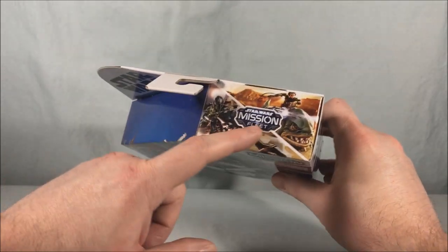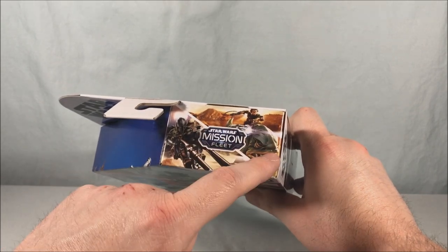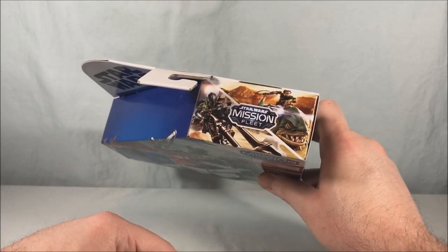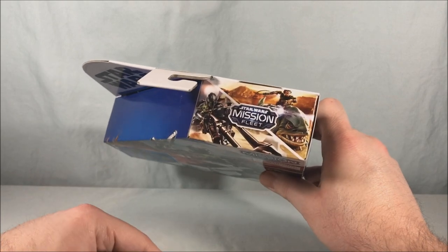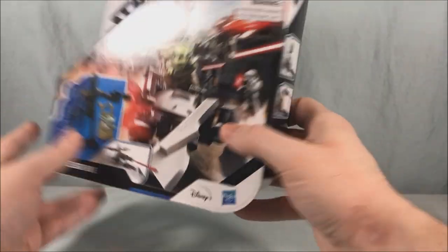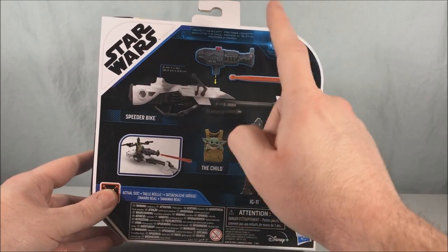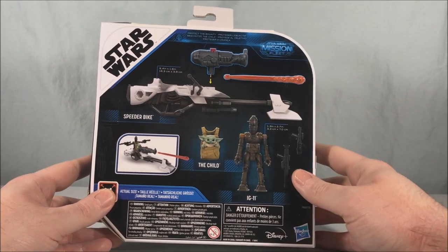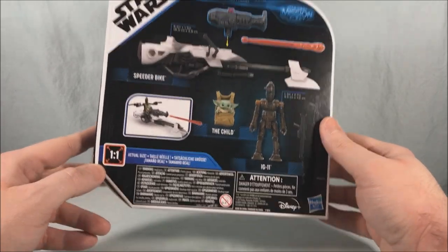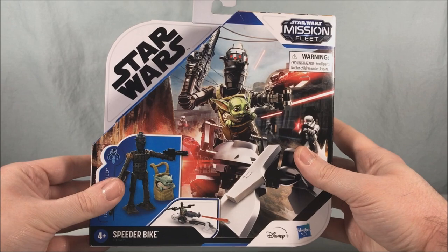Taking a look at the top of the box, they show you other sets in this size class and wave — you have the Ognot guy riding the Blurrg from that episode. And then it looks like we're getting the Speeder Bike with Mando and the Child from the first wave reissued, because they're going all in on Mandalorian right now — go with what works, right? On the back, everything is shown at actual size: the bike, the missile launcher with projectile, the droid with two guns, and the Child in the satchel — pretty neat.